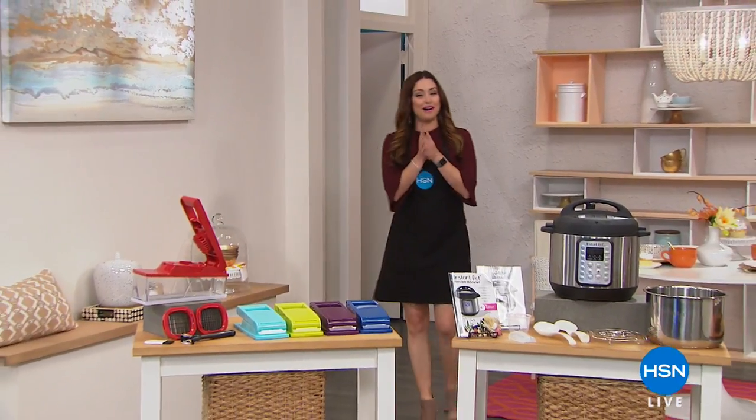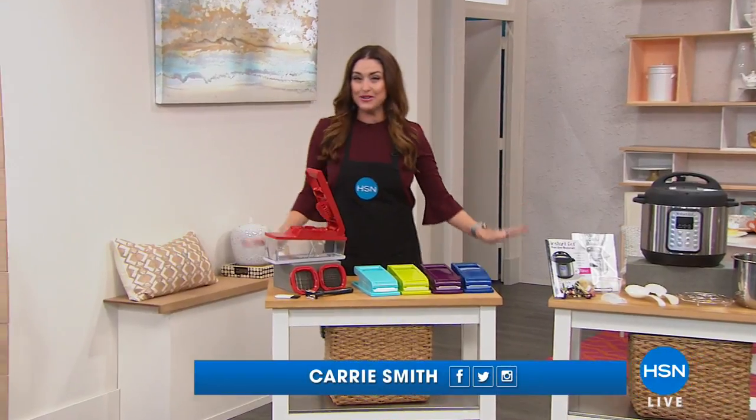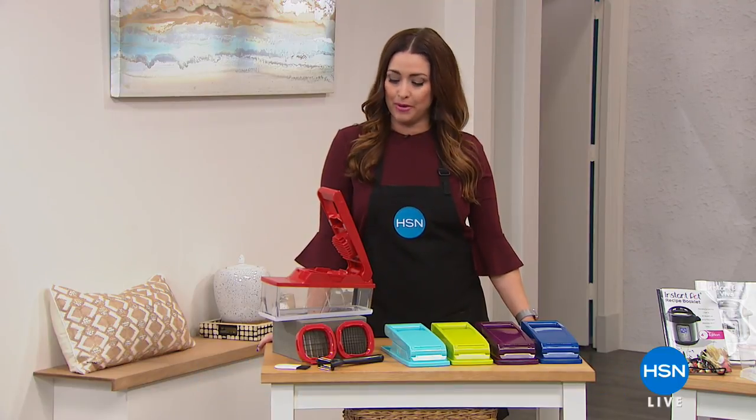We are inside the HSN kitchen, welcome in. It's wonderful to have you all shopping with us tonight. Let me show you some of the things that we have coming up for you in the hour. All of them are really fantastic, and we have amazing values coming up for you.